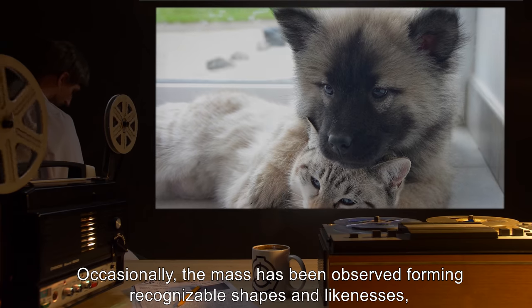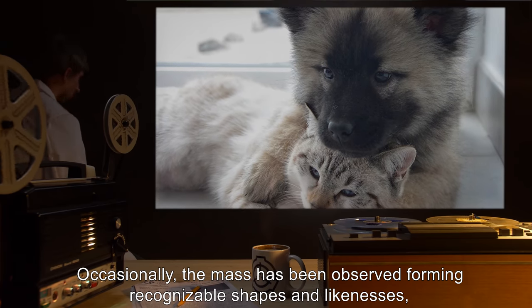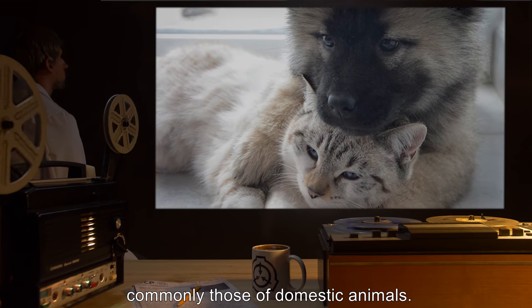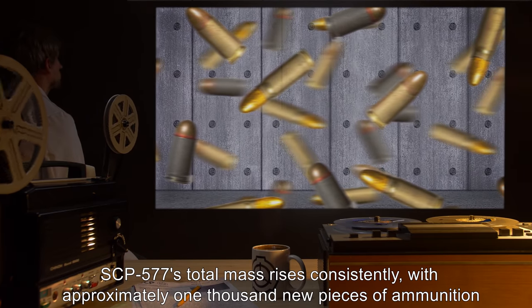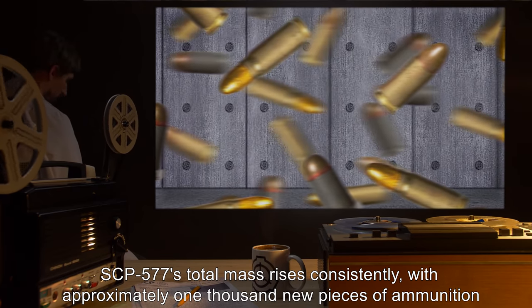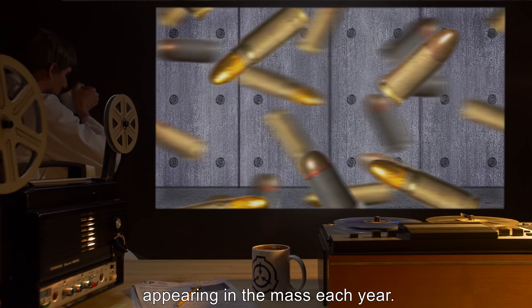Occasionally, the mass has been observed forming recognizable shapes and likenesses, commonly those of domestic animals. SCP-577's total mass rises consistently, with approximately 1,000 new pieces of ammunition appearing in the mass each year.